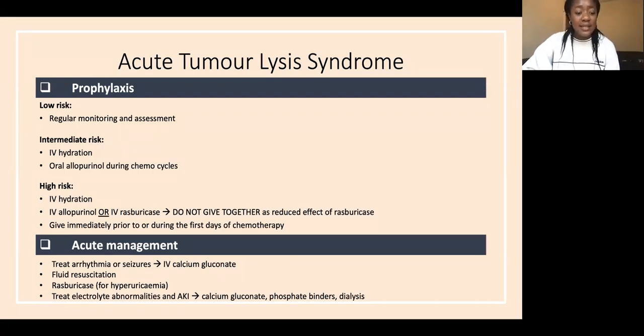In acute management, treat arrhythmias or seizures with IV calcium gluconate, fluid resuscitate, give rasburicase for hyperuricemia, calcium gluconate 10% for hyperkalemia, phosphate binders for hyperphosphatemia. If an AKI develops, dialysis may be needed.